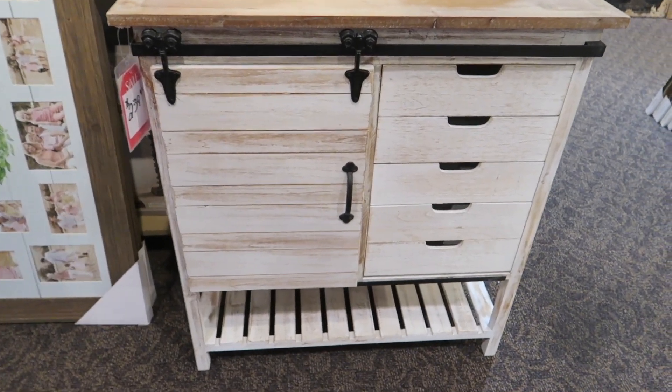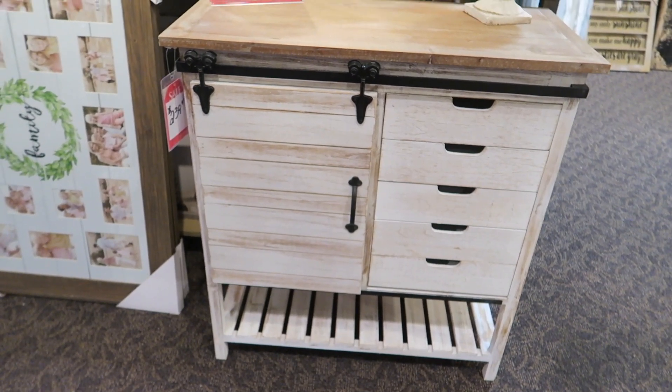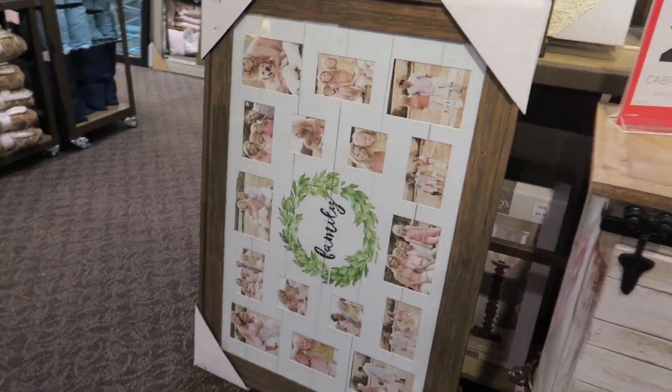Okay y'all, we're still at Kirkland's. This is $2.39 and it says all their cabinets are 20% off, which is really cute and I really wanted to show you guys this.